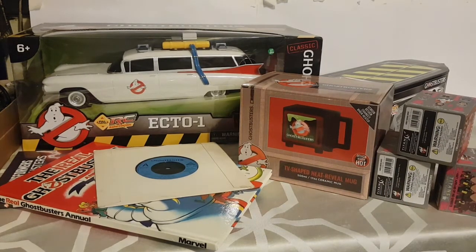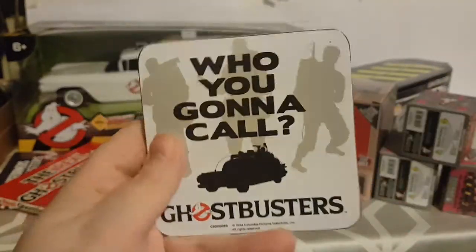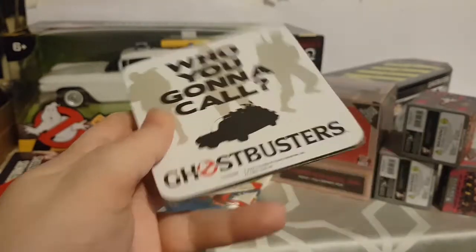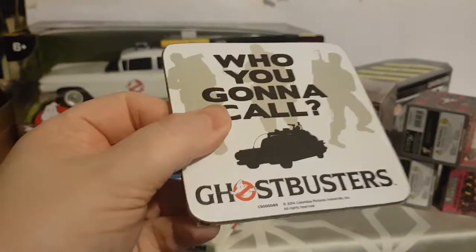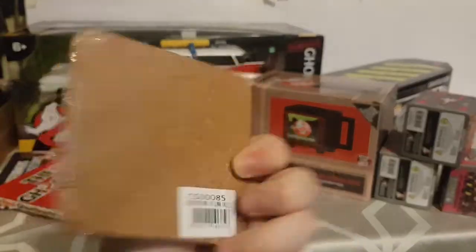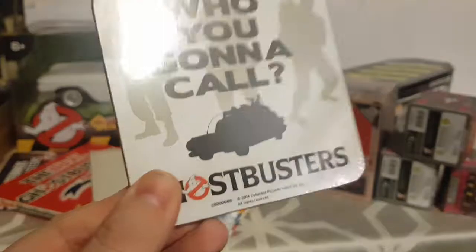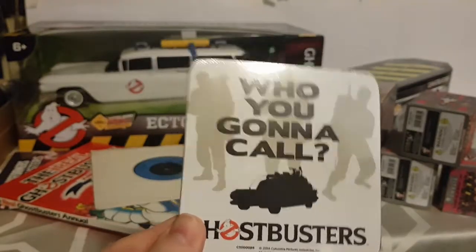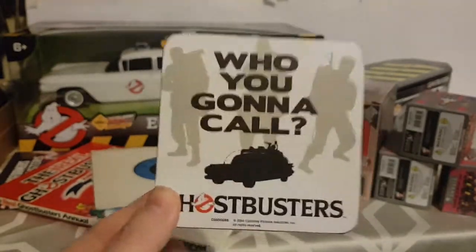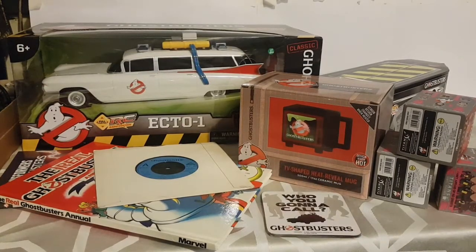They also got me a Ghostbusters coaster. It's got the silhouette of the main three Ghostbusters — Ray, Peter, and Egon — plus the Ecto-1, and it says 'Who you gonna call? Ghostbusters.' I was really happy to get this because over the last few Christmases people keep getting me Ghostbusters coasters and I seem to have a nice little collection. I've got no doubles — people keep getting me ones I don't already have. I don't know how you start a collection of coasters, but it happened.